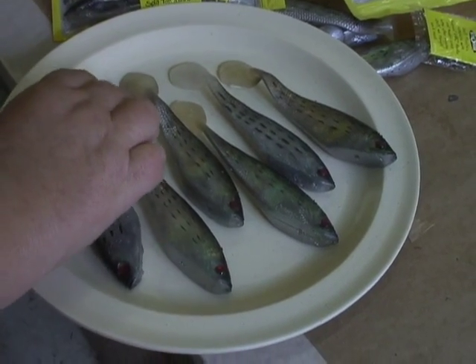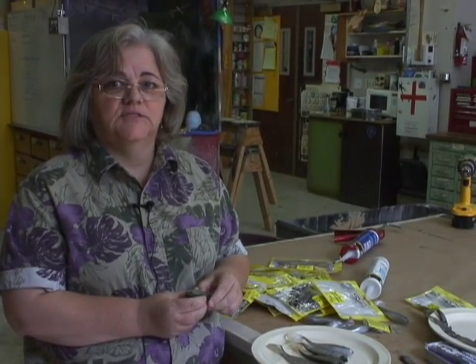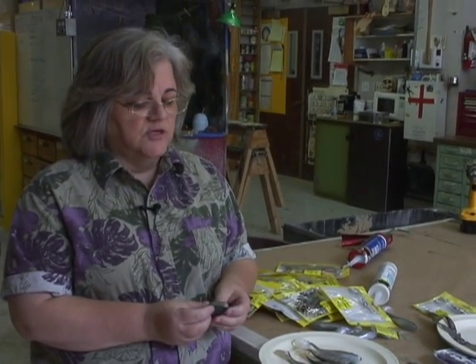Originally we were discussing how we could have sardine ooze come out of them — something kind of squishy and nasty looking. We talked about possibly splitting them open and inserting oatmeal or something inside, so that when they stepped on them they would squirt out goo. But I think that's pretty much gone by the wayside, because they're not quite sure how they're going to be able to clean it up.